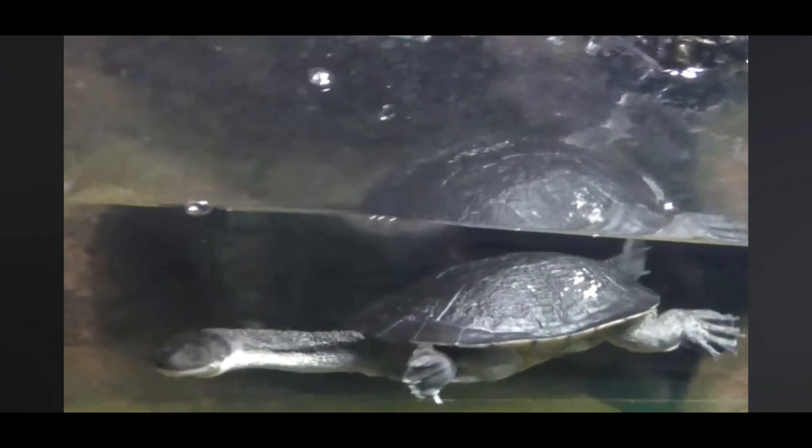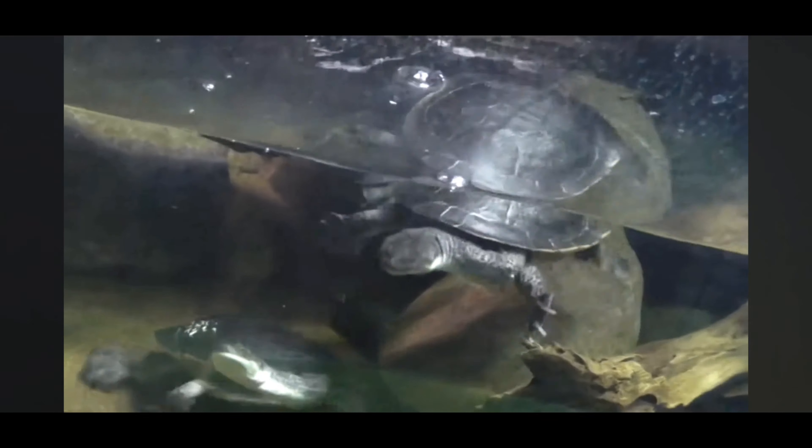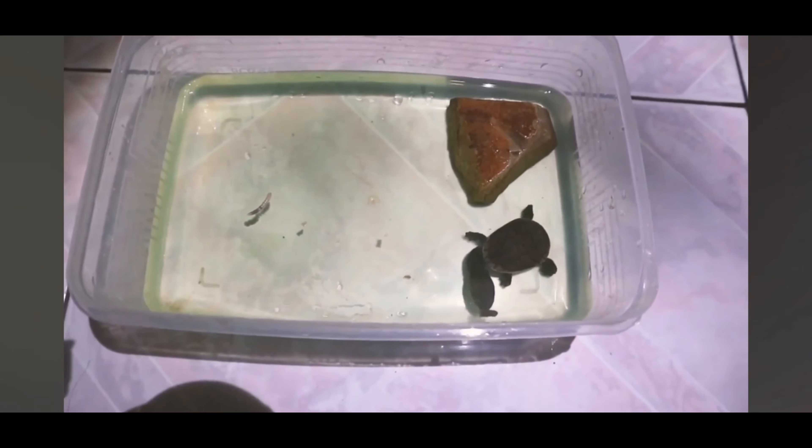Additionally, their appearance, with their elongated necks and often solemn expressions, can sometimes resemble caricatures or cartoon characters, adding a touch of humor to their demeanor. Observing these turtles as they bask in the sun or interact with one another can provide moments of entertainment and amusement, especially when they engage in playful behaviors or quirky movements.